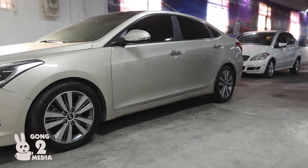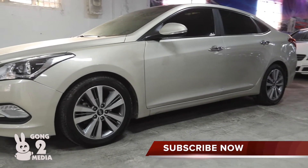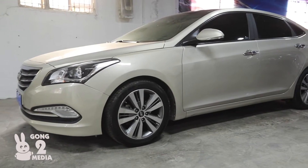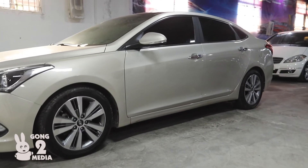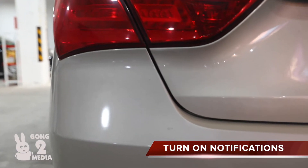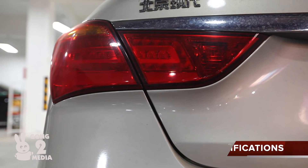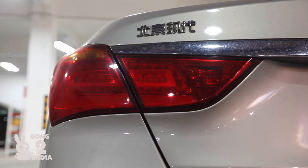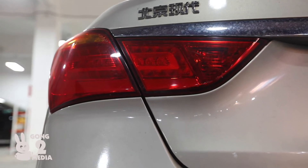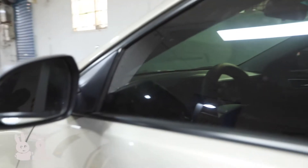You can see Hyundai around the world in different markets — for example in Europe and of course in North America. In some African countries you can also find them, and Asia especially, since the primary market is Asia. Of course in Australia and New Zealand you can also find this vehicle manufacturer — they have sales outposts over there.